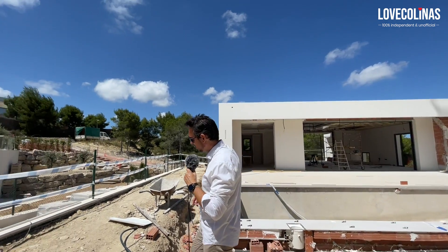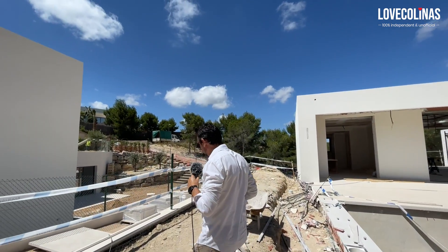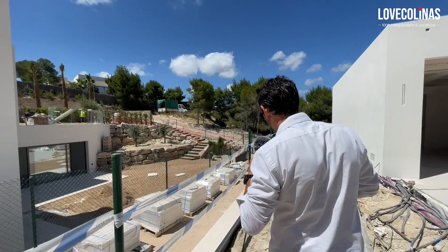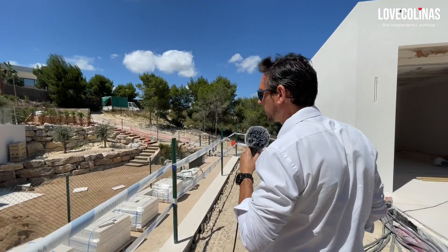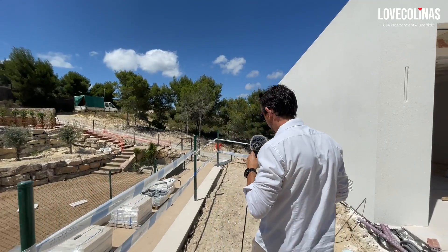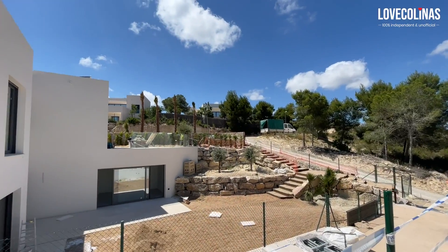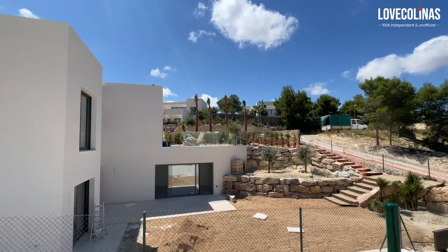If we walk this way, you can actually see that this villa is getting ready to be fully completed, and you can also tell from the gardens, which have already been planted. Painters are inside the villa doing some of the last painting works.